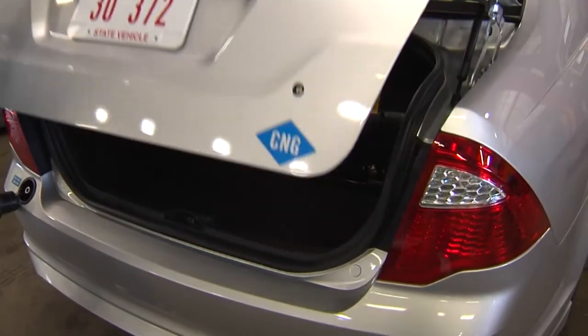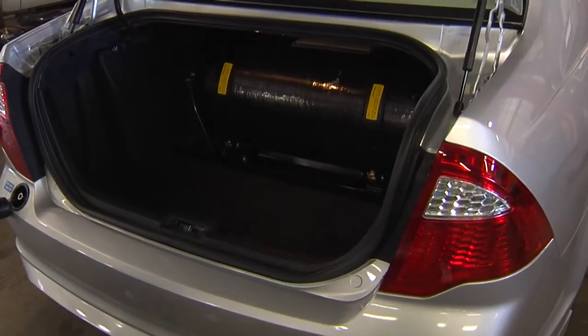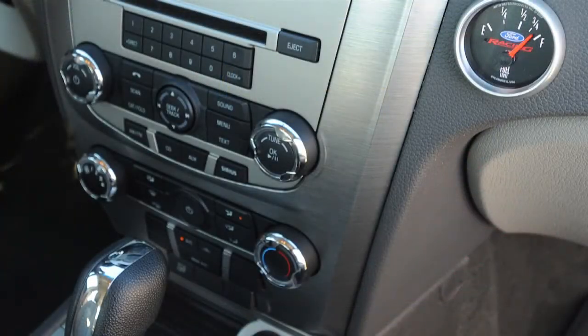We did have the opportunity to drive one of the cars to Columbus about a week ago. It's an interesting setup. There's about an eight and a half gallon tank in the trunk — it takes up about half the trunk space. There's a separate fuel gauge mounted on the dashboard, and there's a little switch down by the console that allows you to switch between alternative fuel and gasoline.